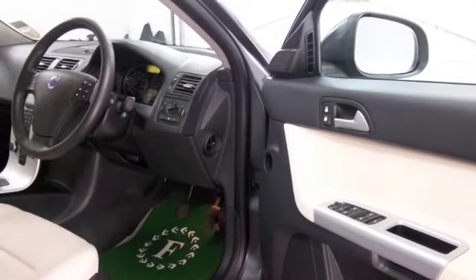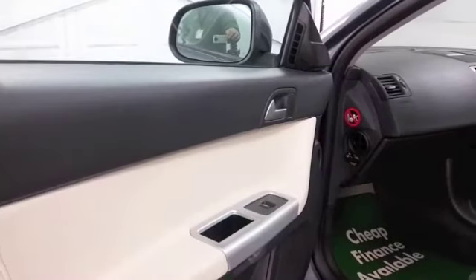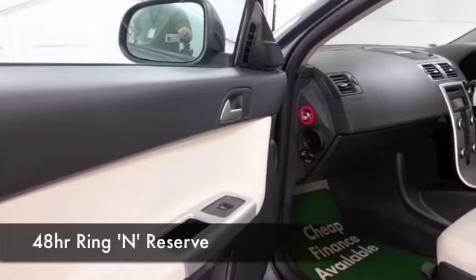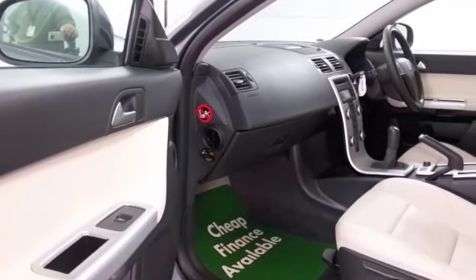Remote central locking, decent sounding CD and radio to keep you entertained, and Bluetooth which I think is a modern day essential — but the icing on the cake has to be satellite navigation.